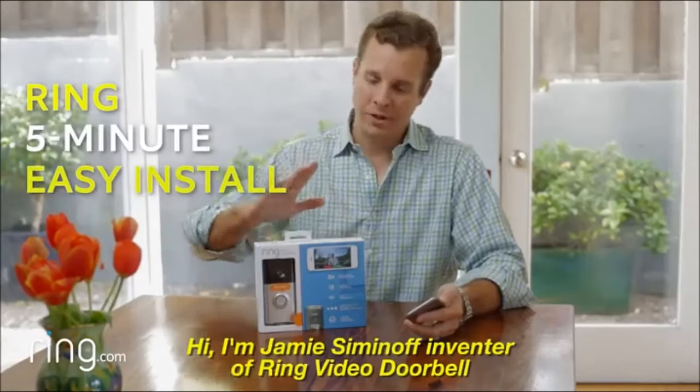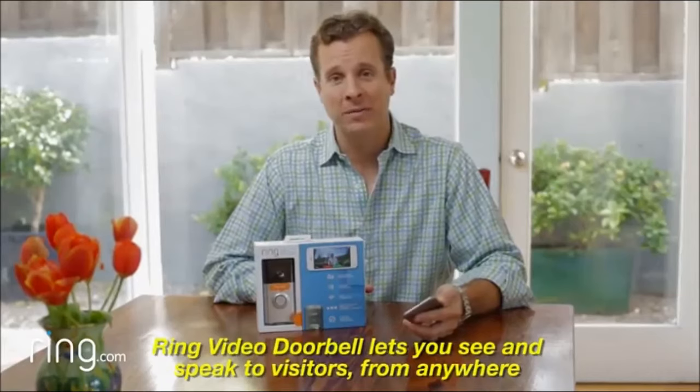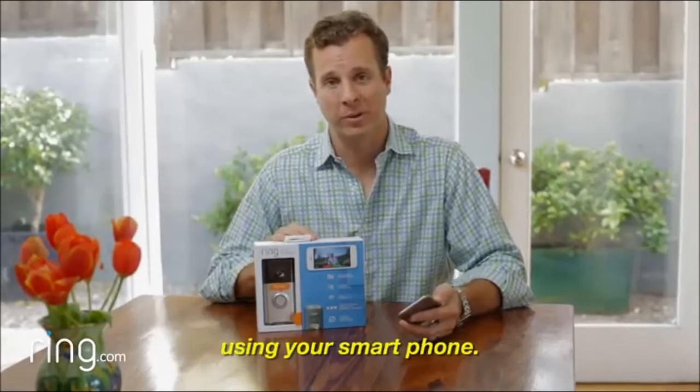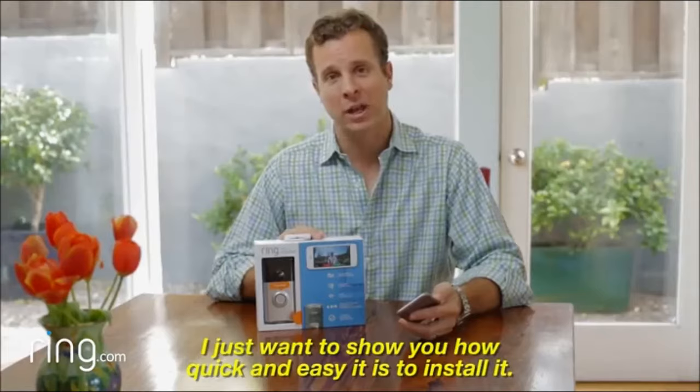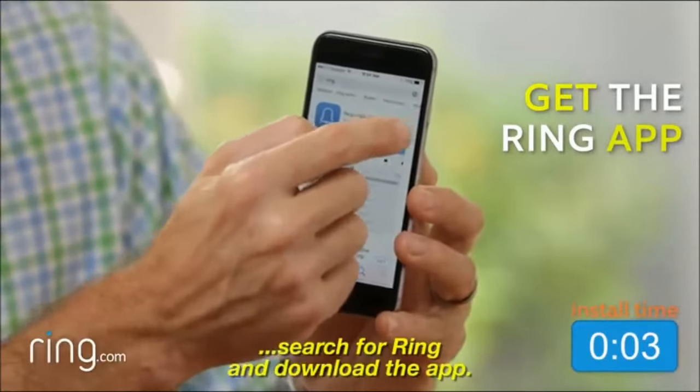Hi, I'm Jamie Siminoff, inventor of the Ring Video Doorbell. Ring Video Doorbell lets you see and speak to visitors from anywhere using your smartphone. I just want to show you how quick and easy it is to install it. First, just go to the App Store, search for Ring, and download the app.